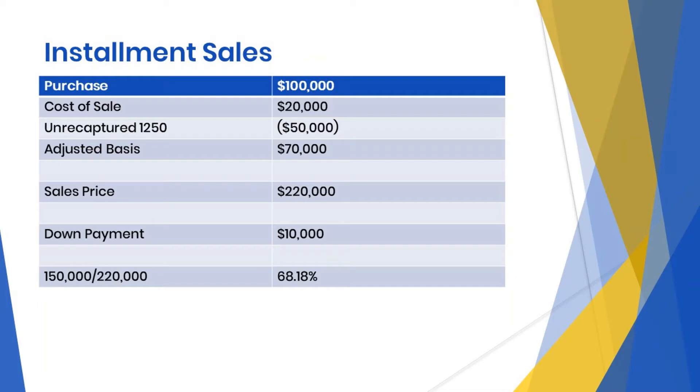Each payment going forward will be split as follows. Interest income on the loan will be reported on line 2B of Form 1040 and retains its character as interest income. The principal portion of the payment will be split based on our gross profit percentage, with 68.18% recognized as 1250 gain until it is all realized, then the remainder will be 1231. The excess of the payment is a return of capital.